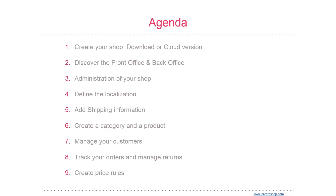Both versions share the majority of their features, with the initial difference lying in hosting and customization. PrestaShop Cloud hosts your shop for you and it's completely free — you are provided with a subdomain and you also have the ability to add your own domain.